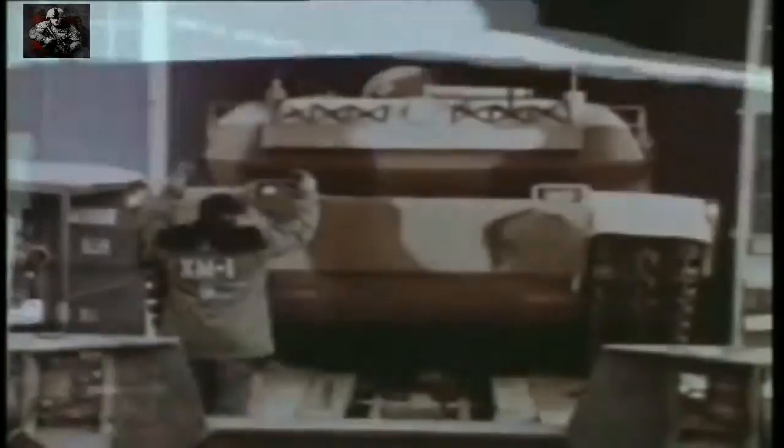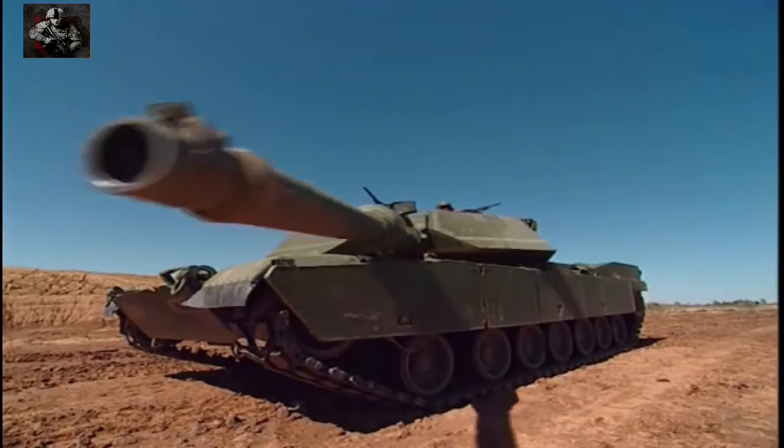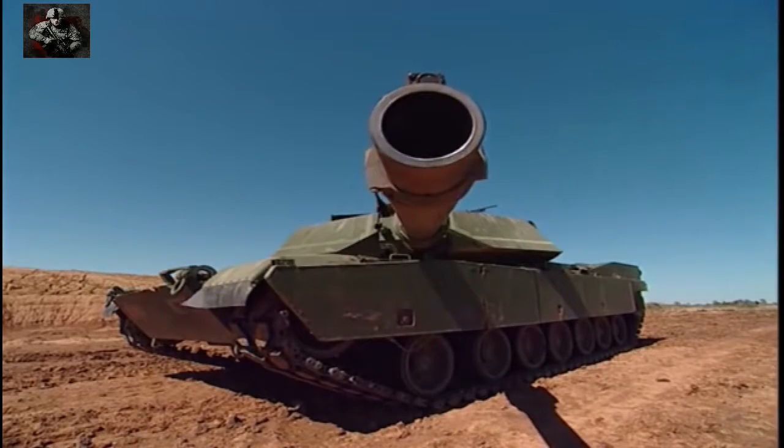In 1978, the first of this new generation of tanks rolled off the production line for evaluation. The M1 Abrams Supertank was born.